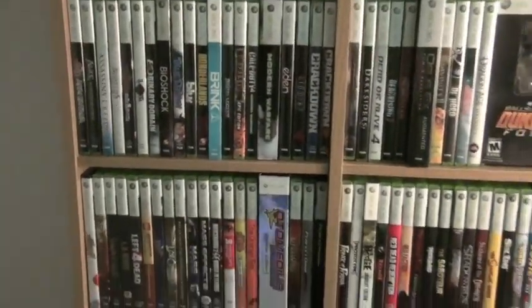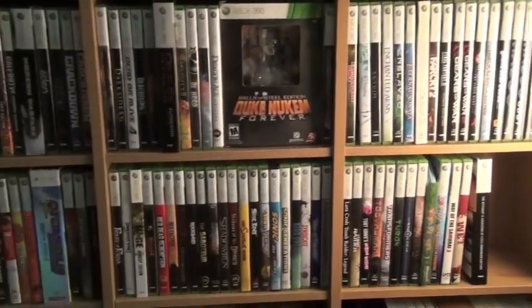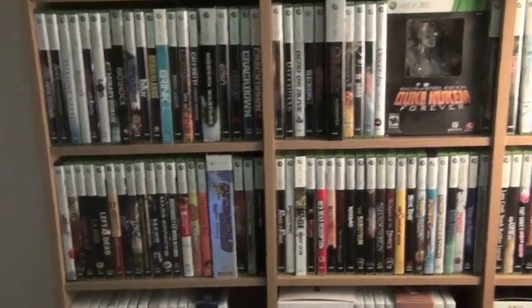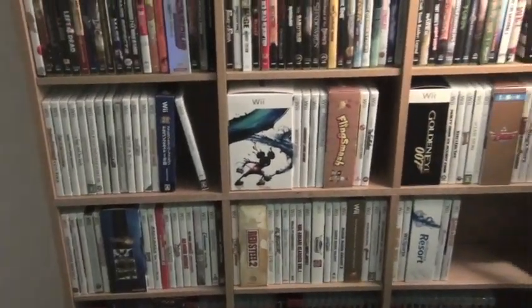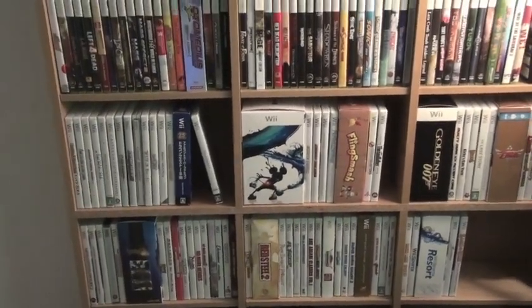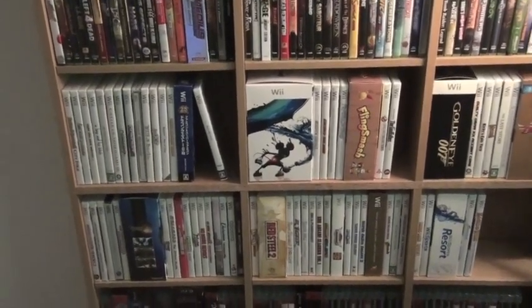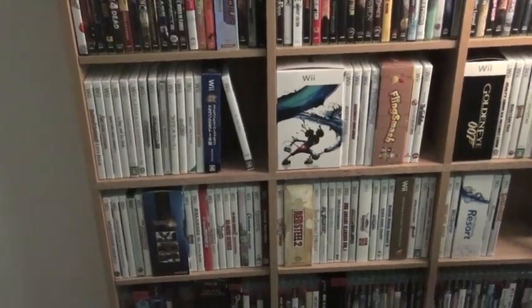We have 360 games — I have over a hundred of those because the 360 is my preferred system this generation. And below that I have Wii games, about 70 or 80 of those. There's actually a lot to play on it. I mean it's not a home to AAA blockbusters, but it has a lot of fun niche games, which is why I like it.